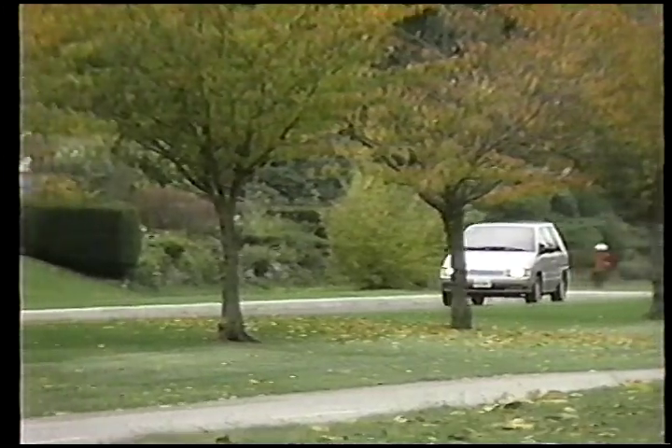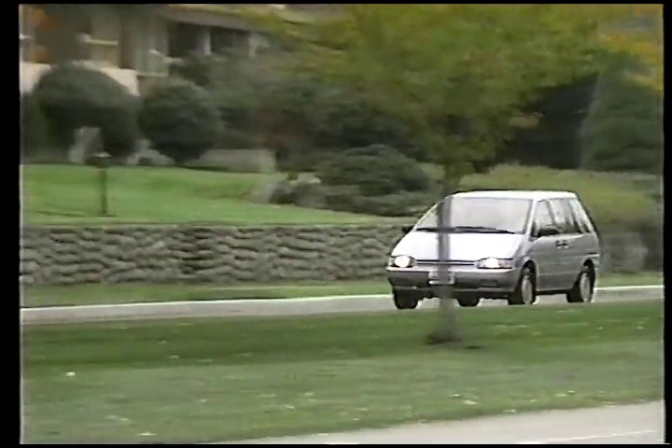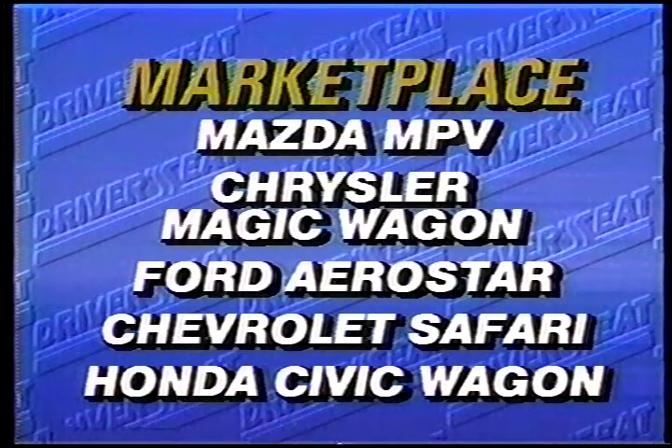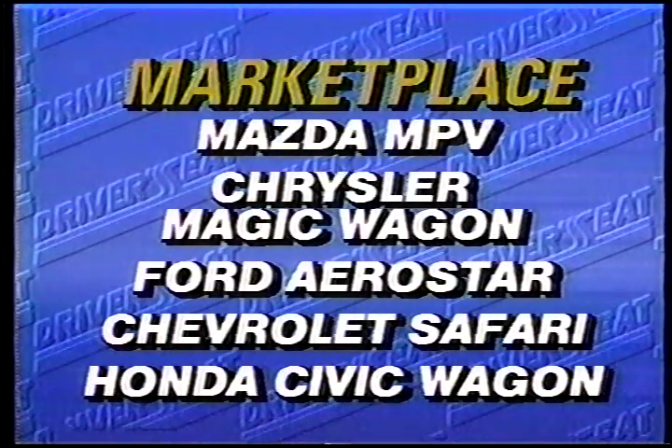The overall flavor of the AXS is that of a dependable, well-thought-out family hauler. Not the most exciting car on the road, it's easily one of the most sensible. In the marketplace, there's quite a bit to choose from. Nissan's main competition has to be the excellent Mazda MPV, which is actually bigger. Chrysler's venerable Magic Wagons are also very much in the picture, as is the Ford Aerostar and Chev Safari minivan. You might even throw in the Honda Civic wagon for good measure.